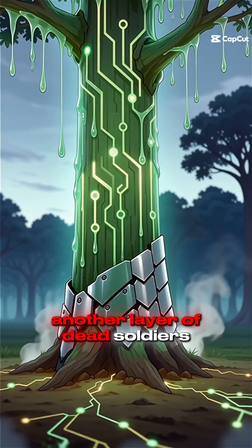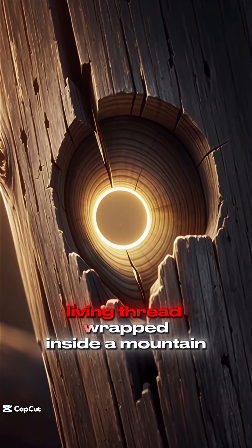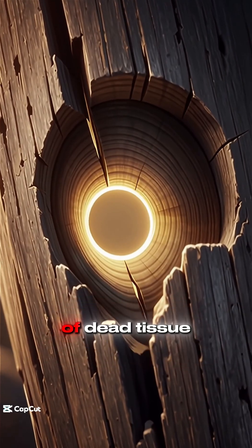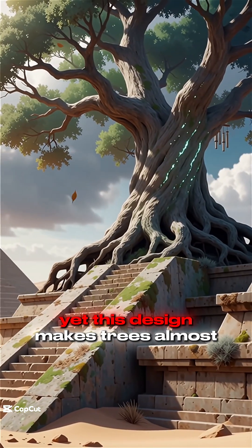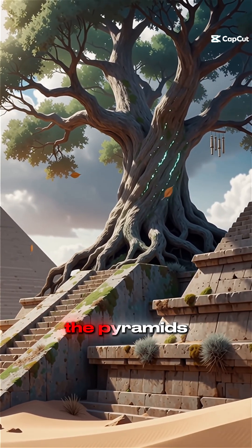Another layer of dead soldiers. In the end, a tree is basically a tiny living thread wrapped inside a mountain of dead tissue. Yet this design makes trees almost immortal — some alive today are older than the pyramids.